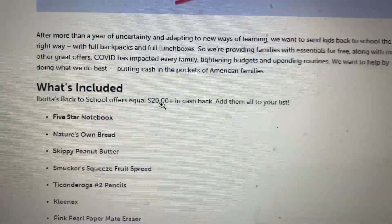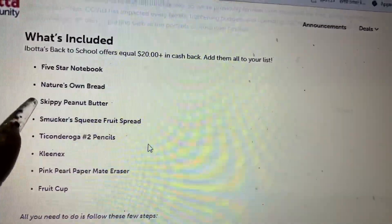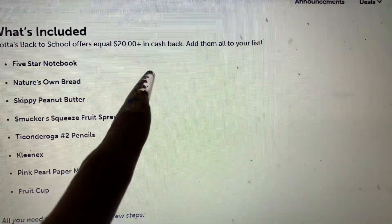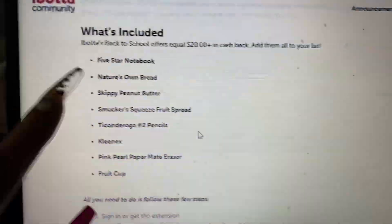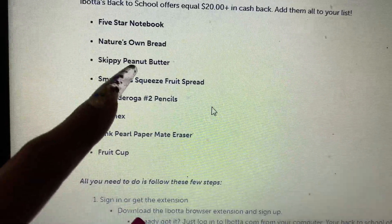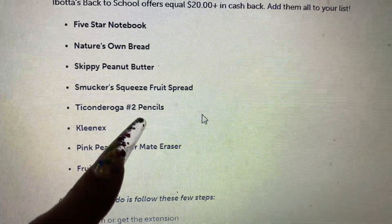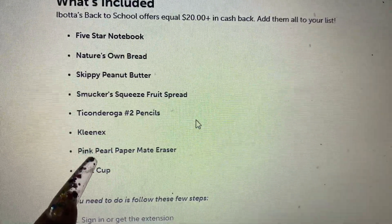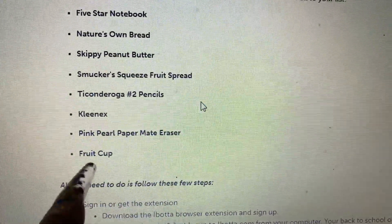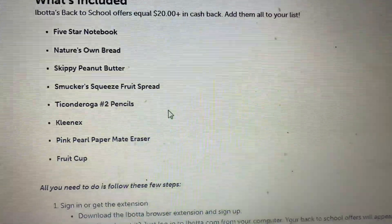It's going to tell you right here everything that you need to do. These are the items that you are going to get. It's $20 plus in cash back. You're going to get a five-star notebook, Nature's Own bread - that's like one of my favorite breads - peanut butter, Smucker's. We're getting name brand, we're getting the fancy pencils, you're getting Kleenex, Pink Pearl paper mate erasers, and a fruit cup. You cannot pass this up. This is free school supplies.